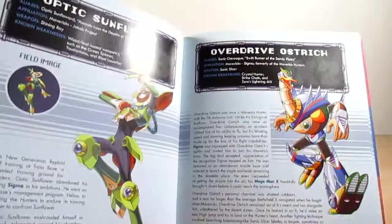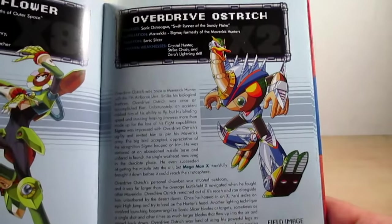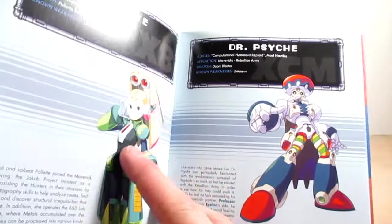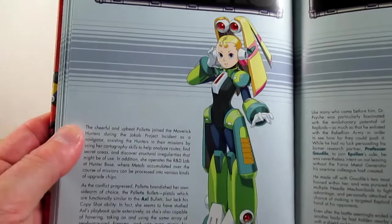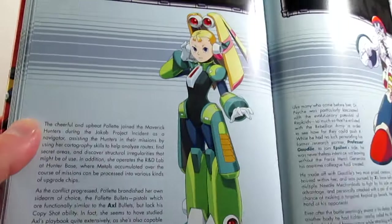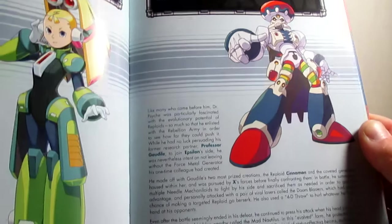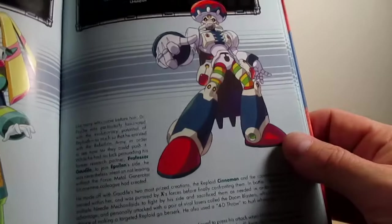Page ninety is Optic Sunflower, and then also page ninety is Overdrive Ostrich — love that artwork and sprite. Page ninety-two is Palette from Mega Man X8 — nice artwork and her sole purpose in X8. Page ninety-three is Dr. Psyche, definitely from X Command Mission — a description of what he did in the game. You can tell he is a psycho from the artwork.